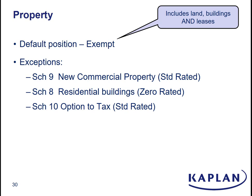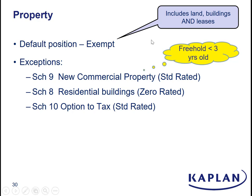However, this being tax, there are always exceptions to a general rule, and the three main exceptions come in three schedules at the back of the VAT Act. If you are supplying new commercial property — and new here means freehold under three years old — then that is a standard rated supply. If you are selling a residential building, a house to live in, that is a zero rated supply. But you also get the situation where you are supplying a commercial building — it would normally be an exempt supply — but you can, if you want, opt to tax. They used to call it waiving the exemption; it's now properly called the option to tax. And that turns what would otherwise have been an exempt supply into a standard rated supply.